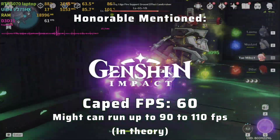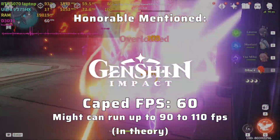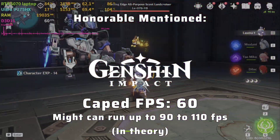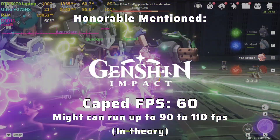As an honorable mention, Genshin Impact is usually FPS-capped at 60 FPS, but in theory this gaming laptop can handle around 90 to 110 FPS at maximum settings.